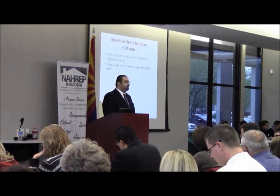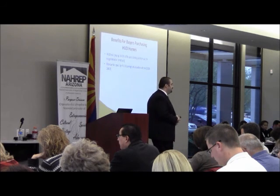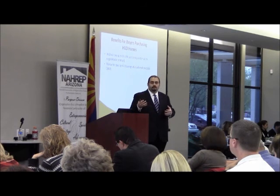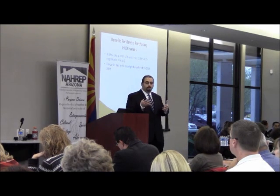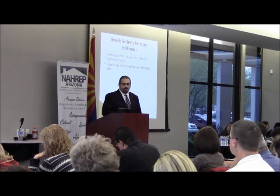Here's a huge benefit — the escrow fee. The escrow fee is completely paid by HUD. It can range anywhere from $300 to $900, if not even more in certain areas. So that's an automatic savings to your buyers. Your buyer will not have to pay the typical split that occurs in a standard REO transaction. HUD pays for it completely on a HUD transaction.